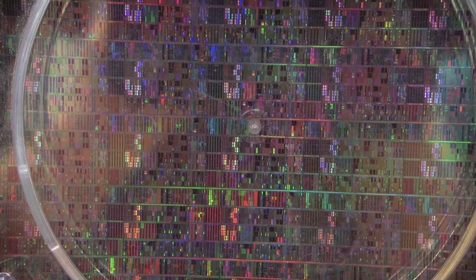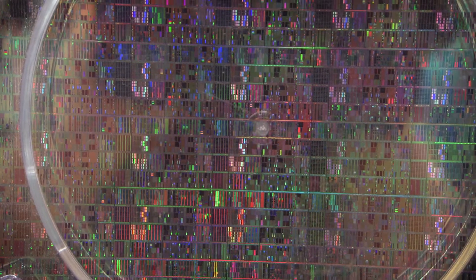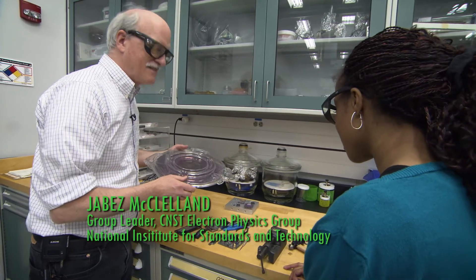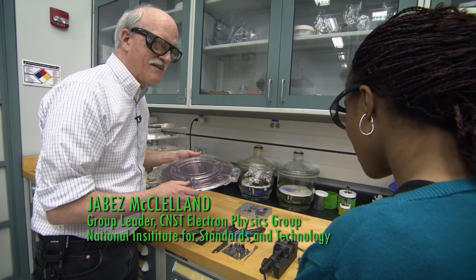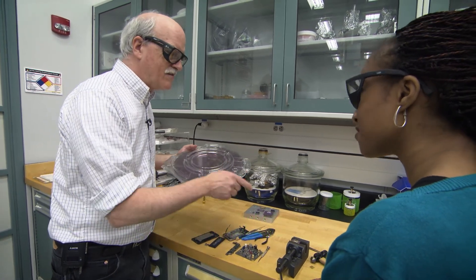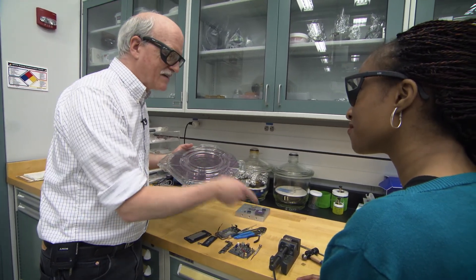What's kind of mind-blowing about this is that inside each of those squares — there are lots of them here — inside each one is still millions and millions of circuit elements: transistors, resistors, and everything like that. Now we're going to go over to a microscope and take a look at that.